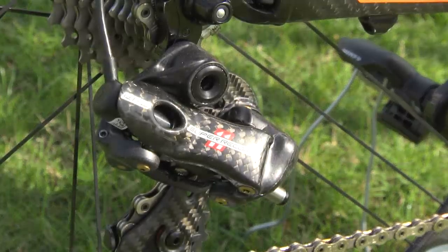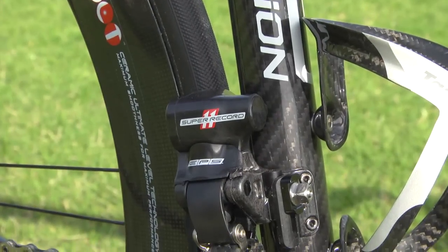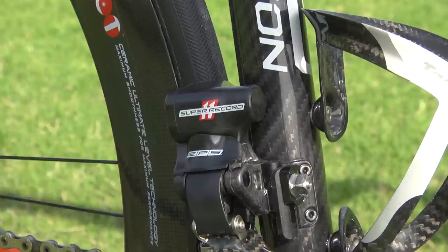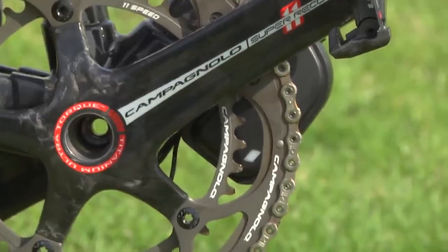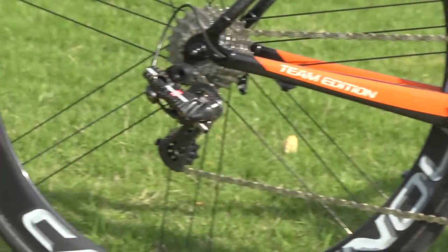In the eyes of many cycling fans, an Italian frame needs Italian components, and this Colnago delivers. It comes with a full Campagnolo 11-speed electronic EPS groupset. Rochelle chooses a standard sized chainset but an 11-25 rear cassette — not ideal for the flat roads of Qatar.